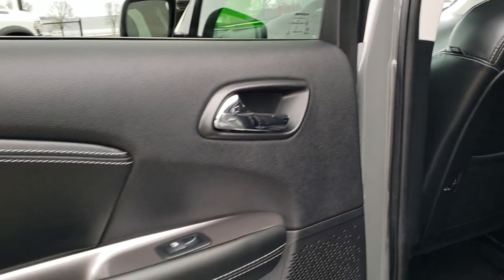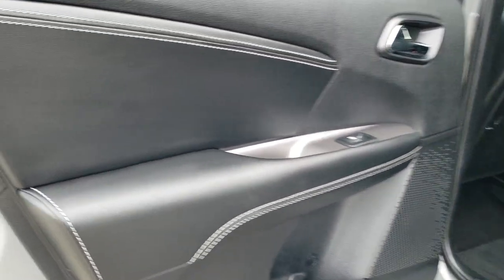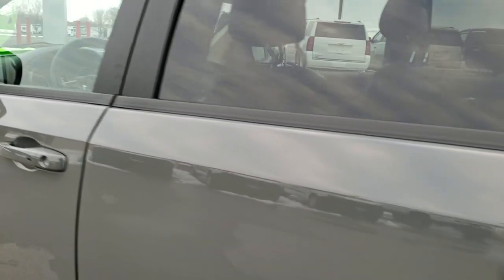What's nice about these Journeys is these doors open up a full 90 degrees, so it gets very easy to put things in and out. You also have child safety locks back here. And we'll take a quick look under the hood.